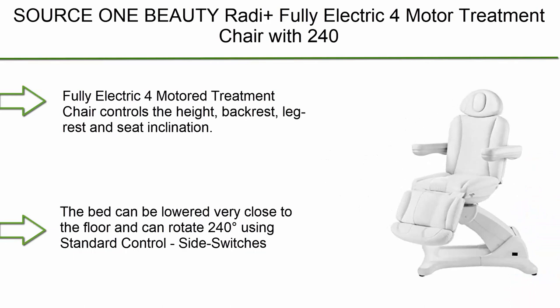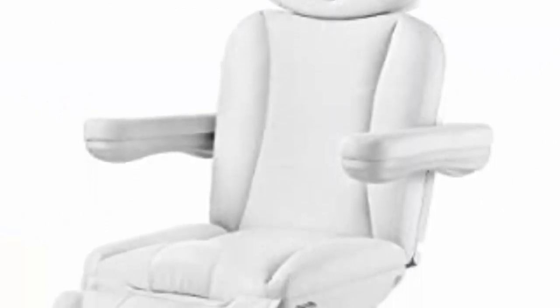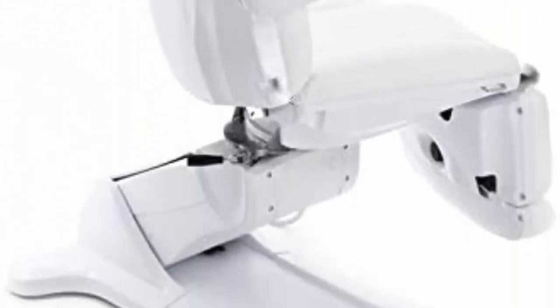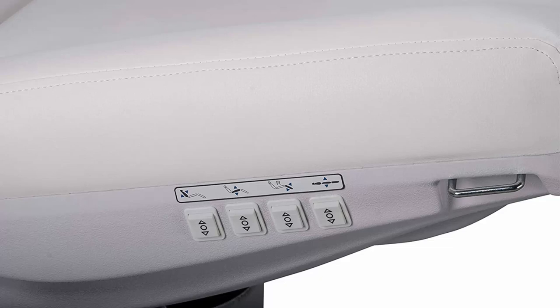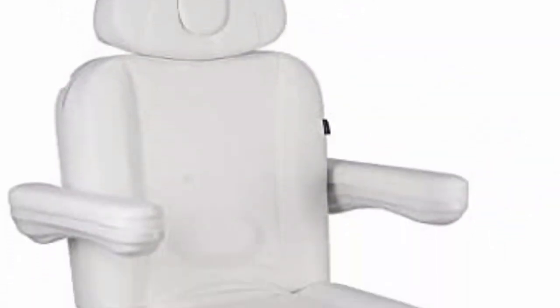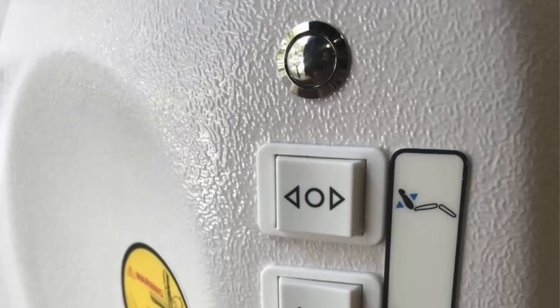Top 1: Sower C1 Beauty Fully Electric 4 Motor Treatment Chair with 240-degree bed rotation, extendable footrest, removable arms — USA Salon and Spa 2000 246B White. Fully electric 4-motor treatment chair controls the height, backrest, legrest, and seat inclination. The bed can be lowered very close to the floor and can rotate 240 degrees using standard control side switches. The comfort of this treatment chair makes it perfect for any aesthetic procedures, pre or post-op evaluations, outpatient surgeries, and fat reduction procedures. Foot control can be purchased separately. Roll paper dispenser can also be purchased separately.